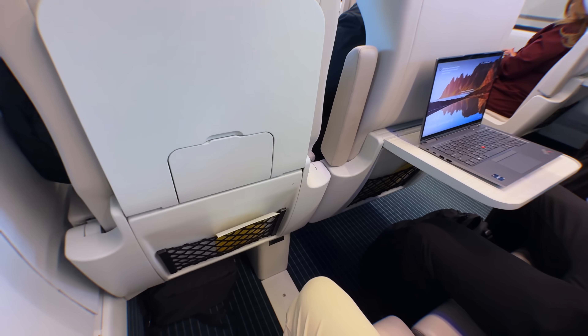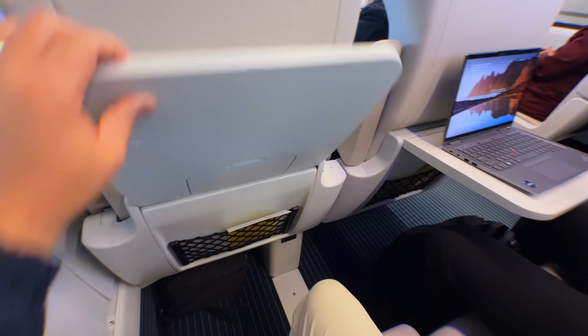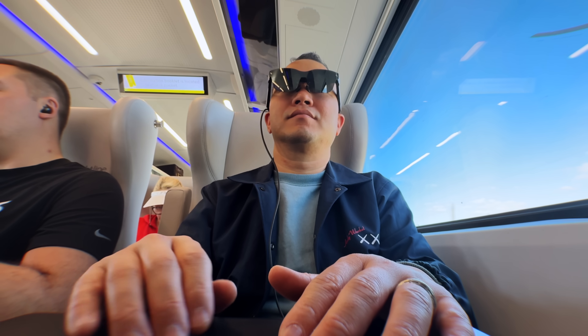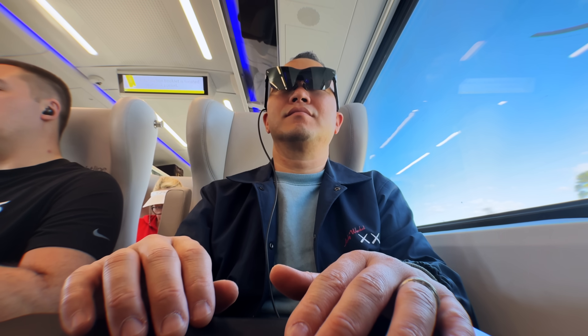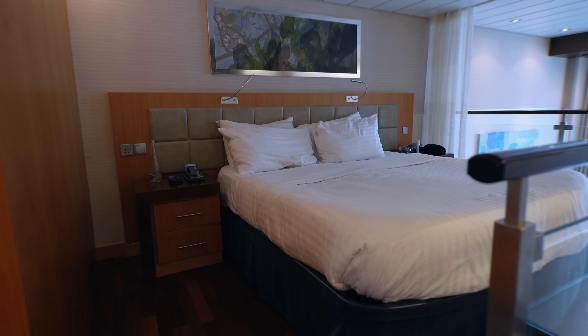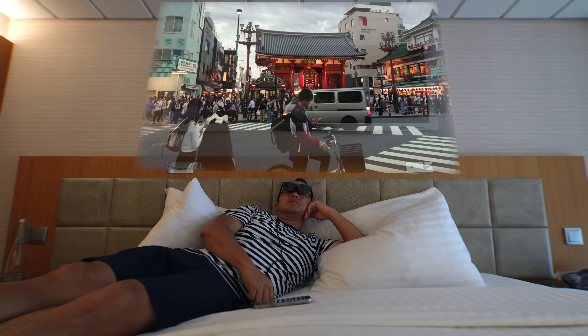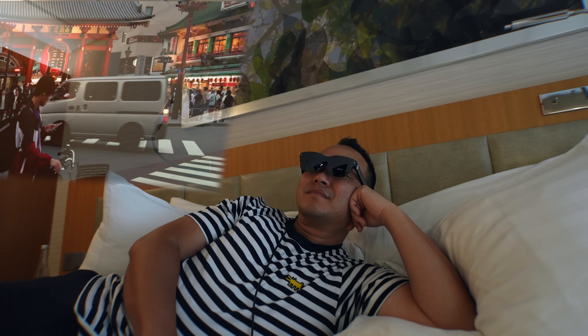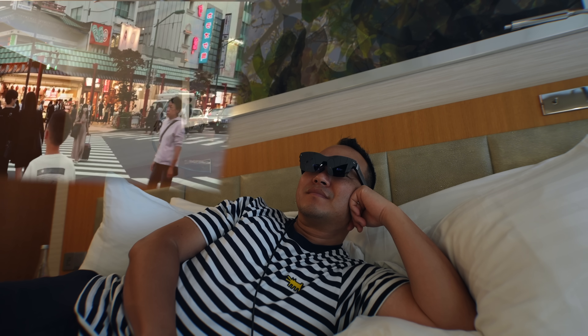I took the train from Orlando to Miami this month and if you're sitting next to someone, they can absolutely see everything you're doing on the screen. So I wore the glasses for privacy and it worked out perfectly. I was traveling to Miami to go on a cruise, and depending on the class of your room, the TVs aren't that great. The Rayneo Air 2S really came in handy, especially when I wanted to watch a movie while everyone was sleeping.